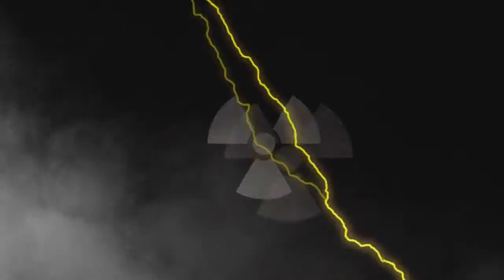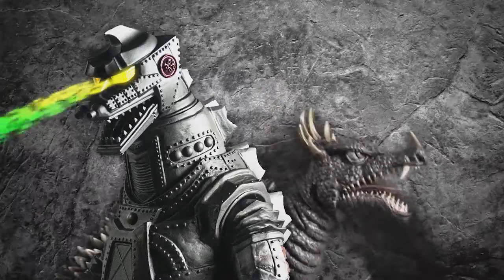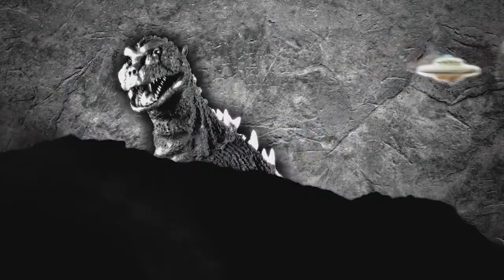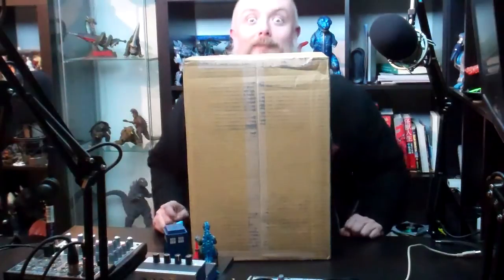Attention, everyone. It's box day. I haven't done a box day video yet, but my buddy Rich does them all the time. This is going to be a little bit different for a couple reasons. One, I just haven't done them — I don't do a lot of toy videos. And two, there's not actually a toy in this box.